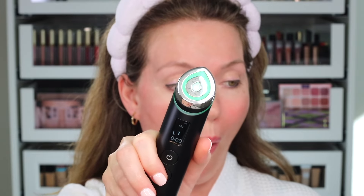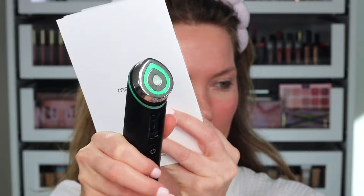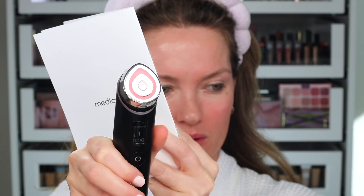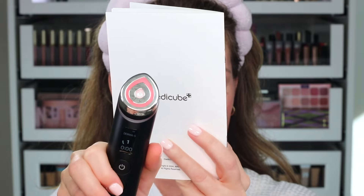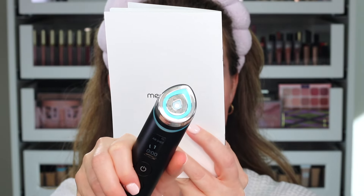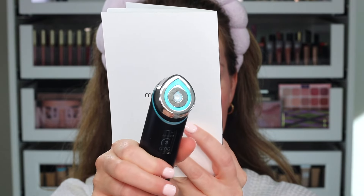You can hit the mode button to cycle through. Microcurrent mode, level one — this is microcurrent mode. Then derma shot mode — this one is the elasticity mode. And air shot mode, which is blue — that's the one to clean out your pores.